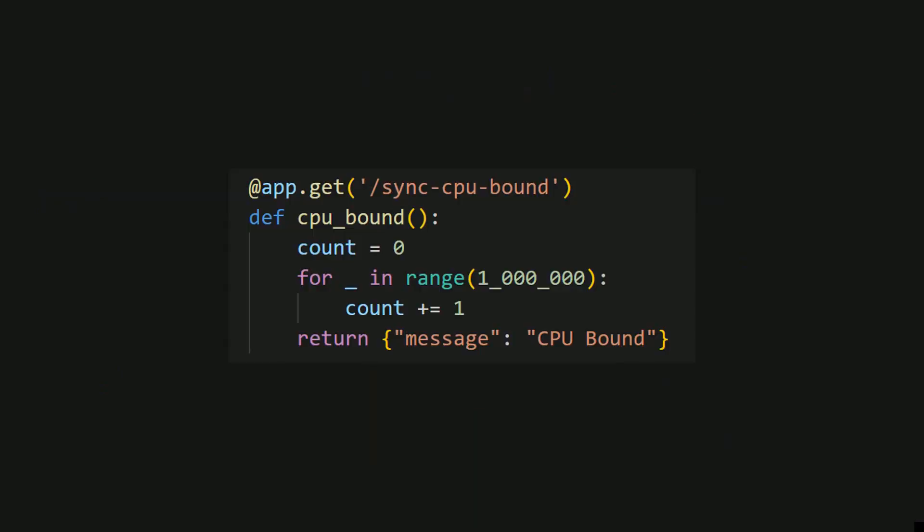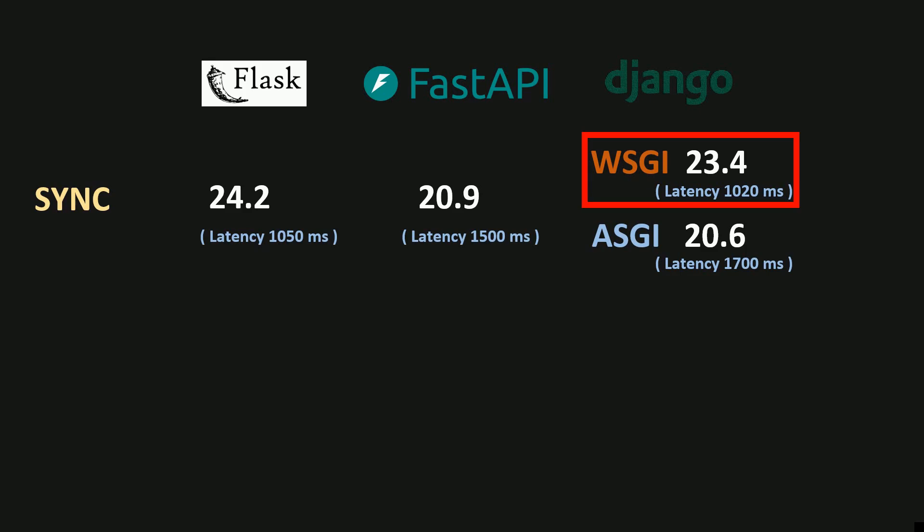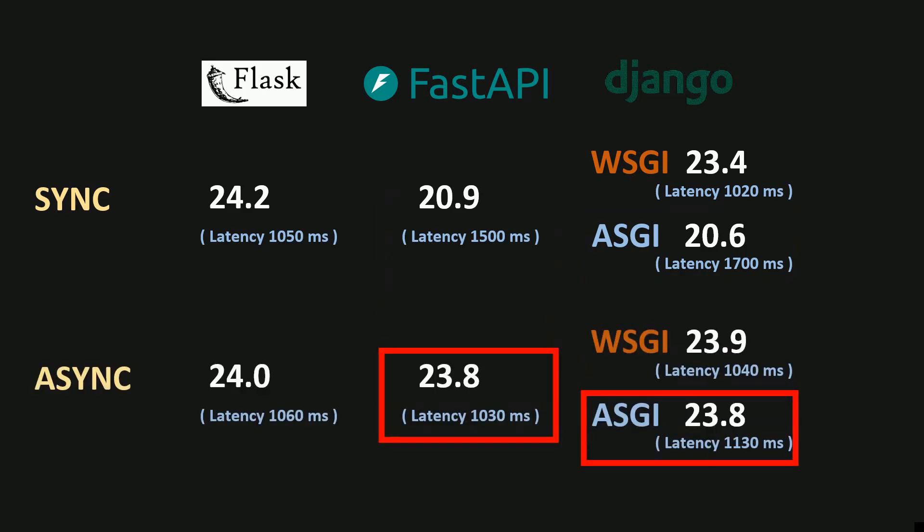The second type of endpoint I tested was a CPU-bound endpoint — I basically summed up all the numbers between 1 and 1 million. Flask was the fastest, handling a little more than 24 requests per second, followed by Django Whiskey. FastAPI and Django ASGI were at around 20 RPS. When I converted the endpoints to async def, the performance of FastAPI and Django ASGI improved to just under 24 RPS, which is comparable with Flask.